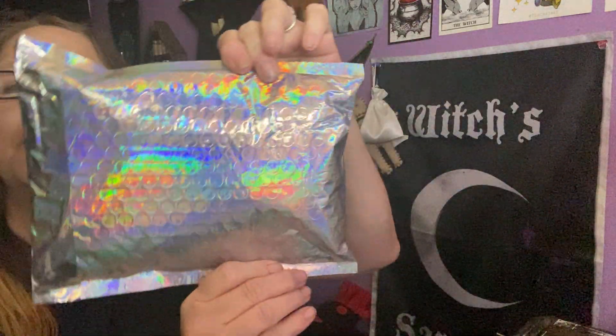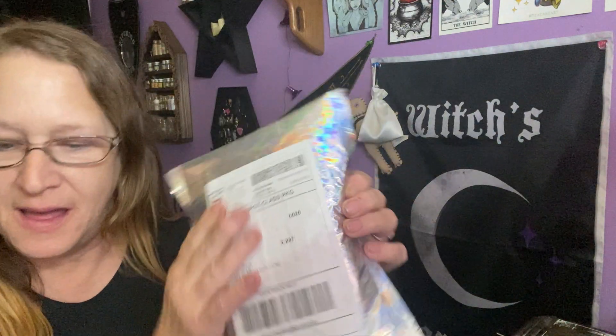Hi everybody, I'm Enchanted Moon, and welcome to my channel. I got this little metallic envelope in the mail, and it's from Nine of Earth.